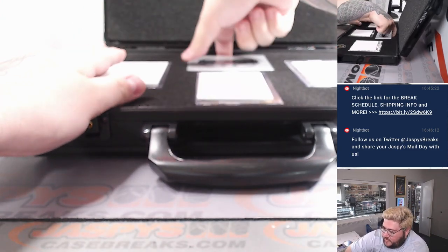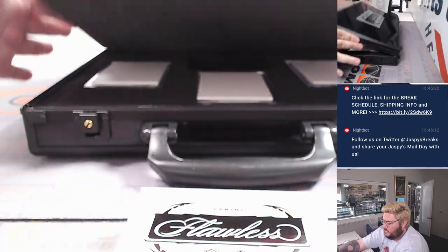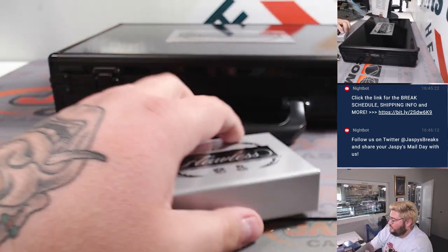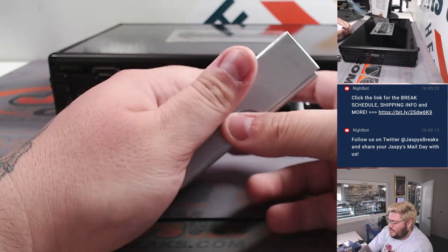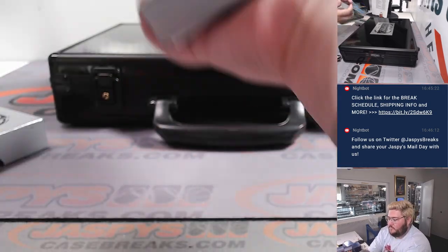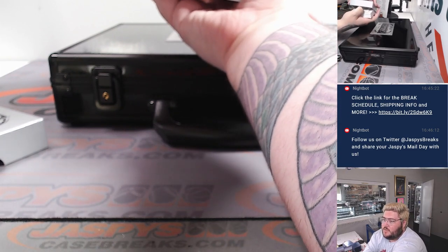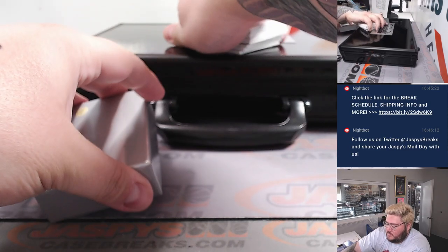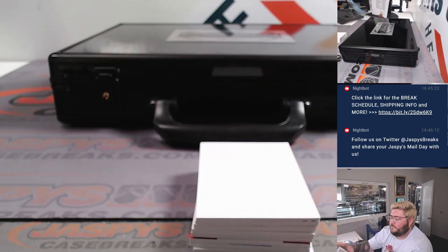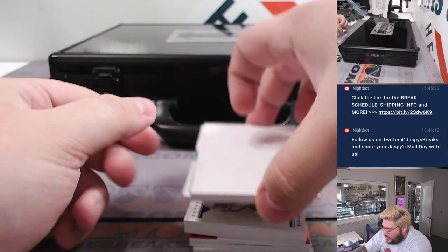No peeking, everyone. Slider box — we'll close that for now. One more of these. Highline hits. No peeking — shut it off on the top right.